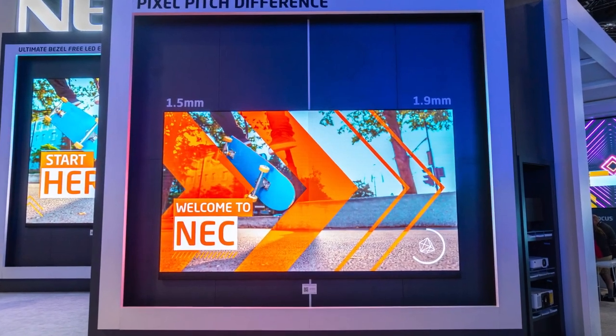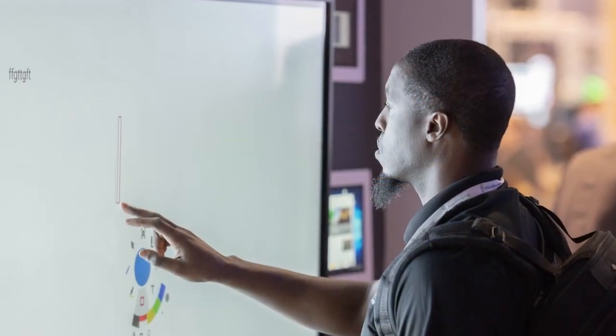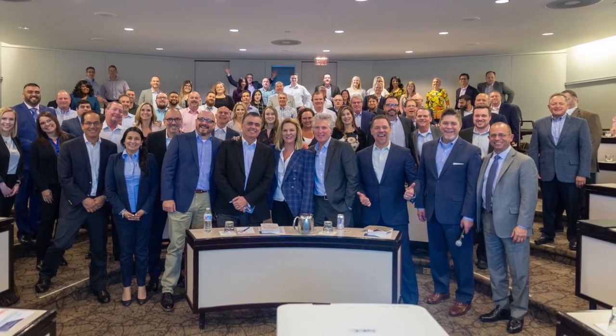When you purchase Sharp NEC display solutions, you're not just benefiting from state-of-the-art technology, ultra-brite images, and flexible, easy-to-use systems. You're also gaining an entire team of experts to ensure you're getting the most out of your technology purchase.